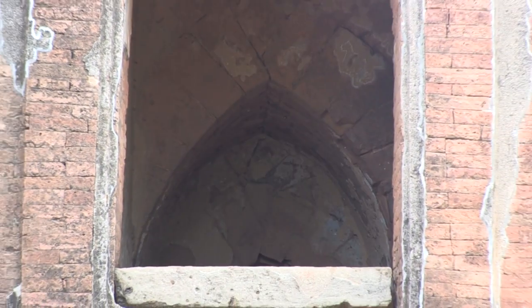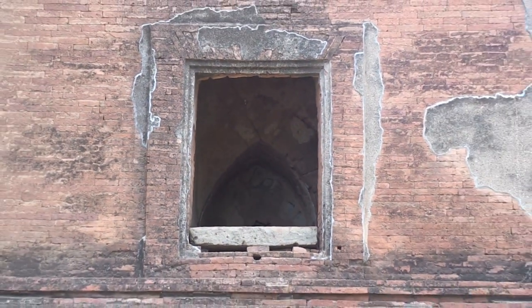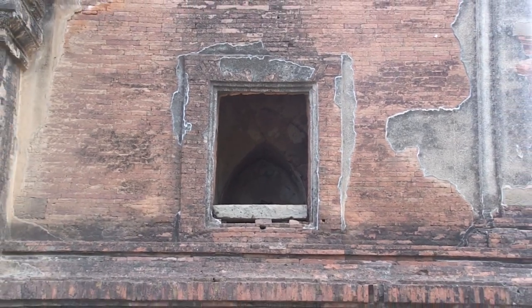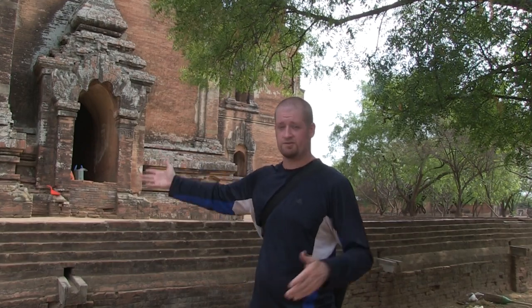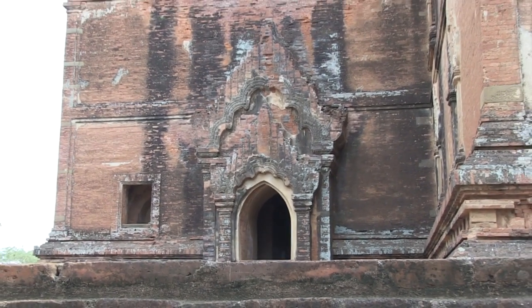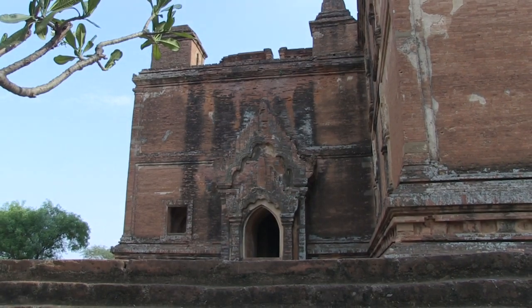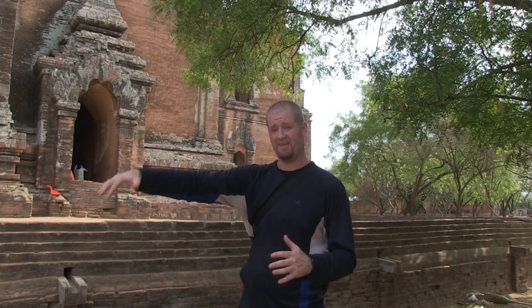Due to some structural problems during the creation of this temple, the dormer windows were blocked — they were subsequently covered with additional construction. At a distance, this temple appears to have a pyramidal shape, however structurally it was reinforced with sandstone. It was essentially built so that light could hit all four sides of the temple equally, giving splendor and awe in all directions.